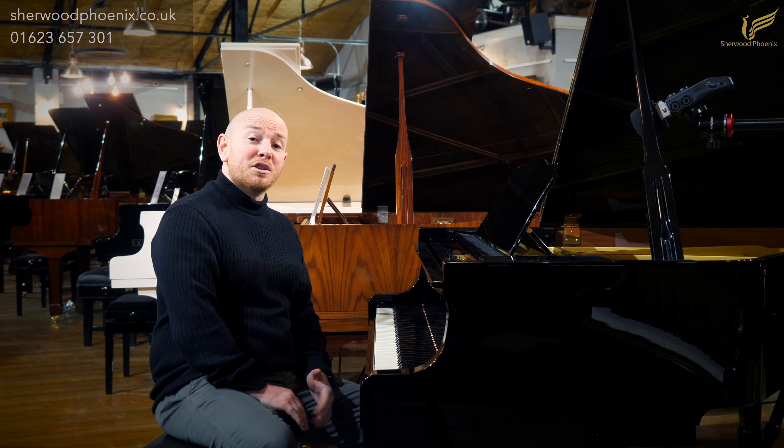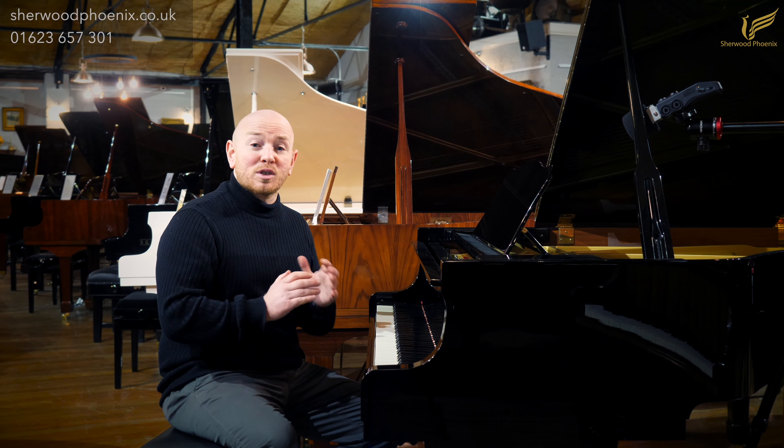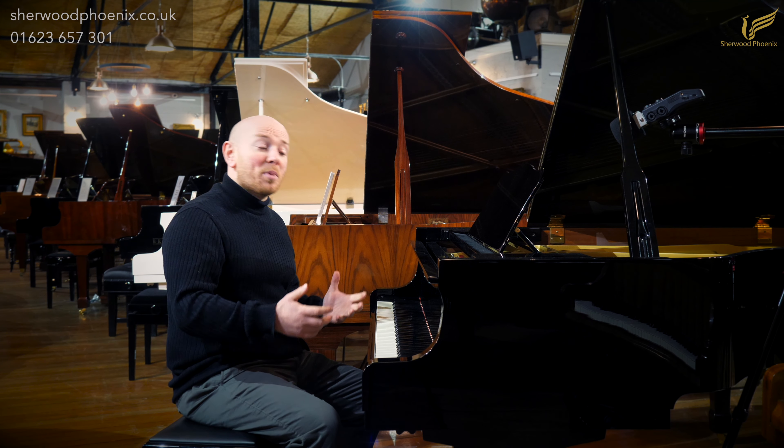If you're considering changing or exchanging your piano for a new piano, we're currently doing our spring clearance, so this is a great time to get yourself a new piano. Or maybe you're just thinking about buying yourself your first piano or a new piano.